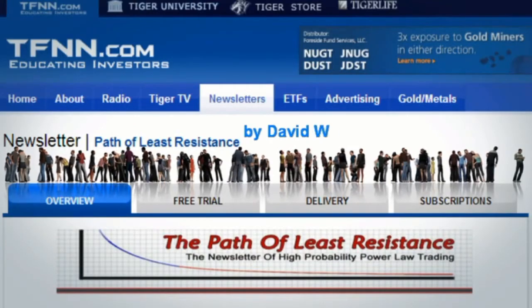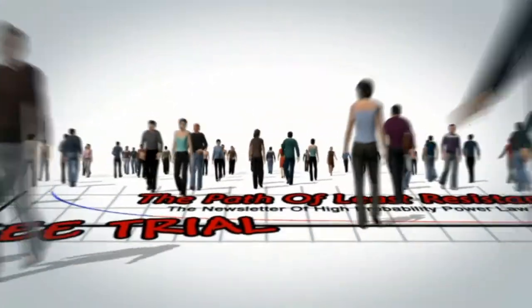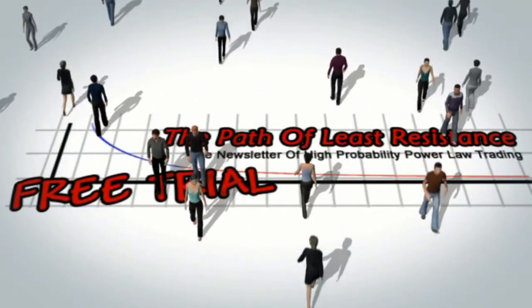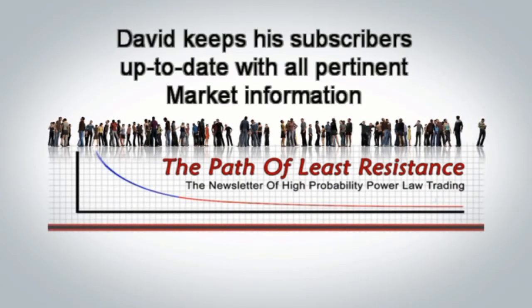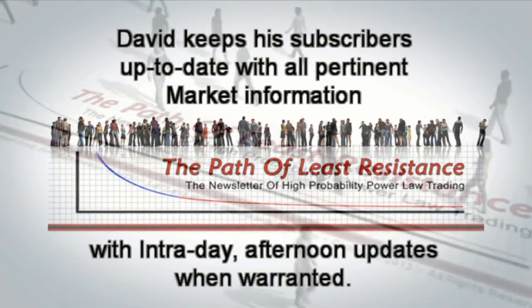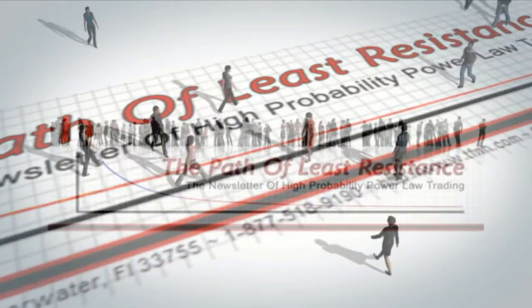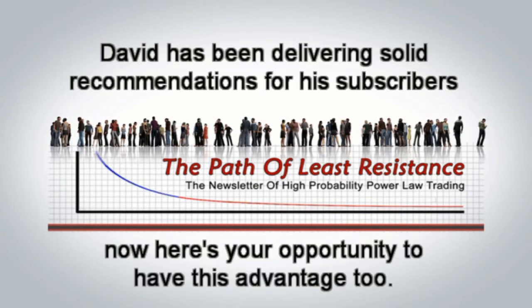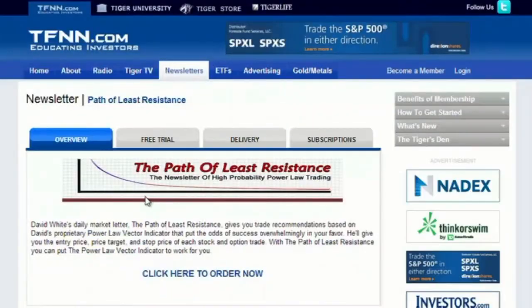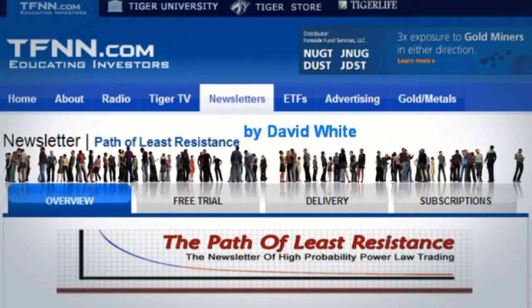The Path of Least Resistance is David White's daily trading newsletter. If you're looking for active trading ideas, now is a perfect time for a 30-day free trial to this powerful daily trading advisory service. David uses his years of trading experience to offer subscribers his trading ideas each morning, using a combination of equity trades along with options, with intraday afternoon updates when warranted. Visit the front page of TFNN to find The Path of Least Resistance under Trading Newsletters and start your 30-day free trial today at tfnn.com.